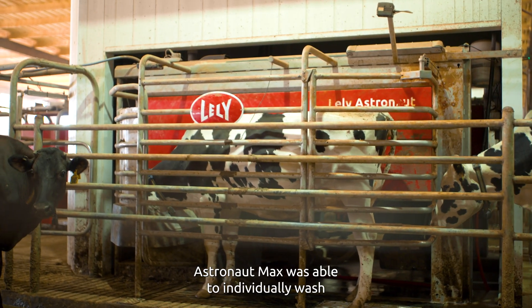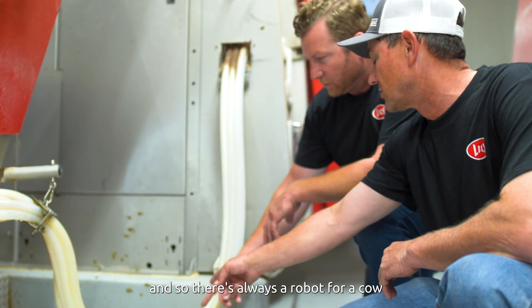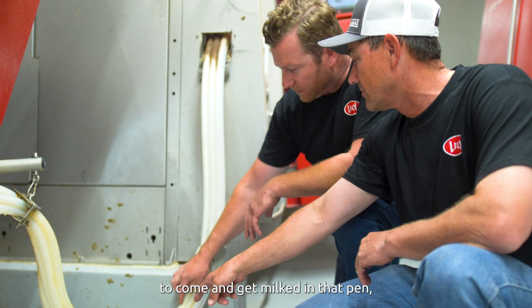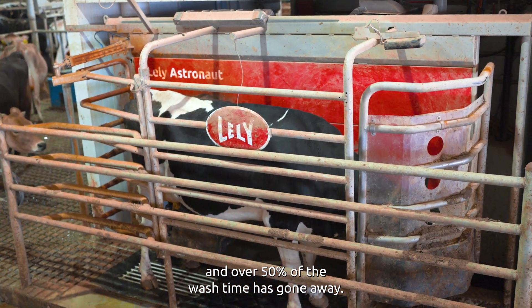Astronaut Max is able to individually wash three robots at a time, so there's always a robot available for a cow to come and get milked in that pen. Over 50% of the wash time has gone away.